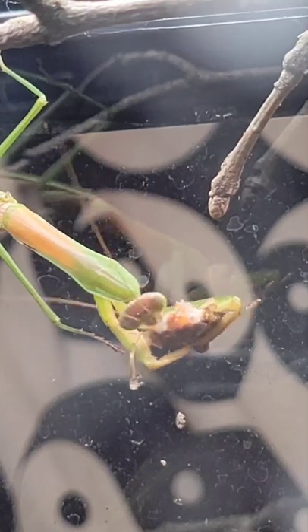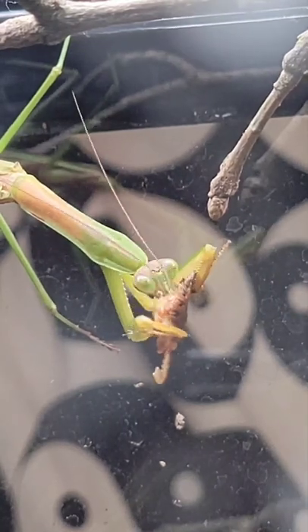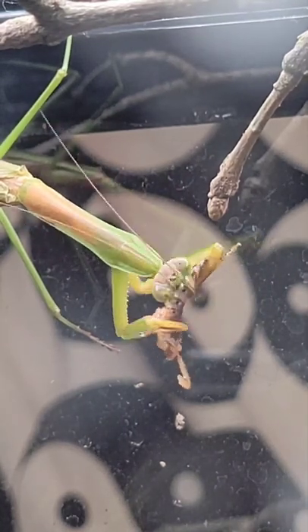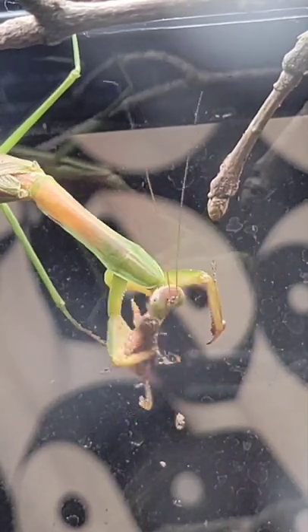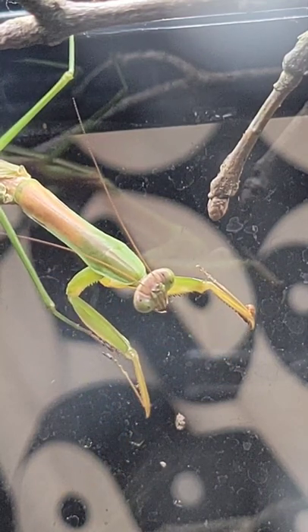And though this is a time lapse, it's not sped up nearly as much as my spider feedings are. A mantis can finish a bug way quicker than any spider I've seen can. And since I've been so into mantises, US Mantis has decided to ship me a package of a bunch of cool mantises that I'll be opening on this channel soon.